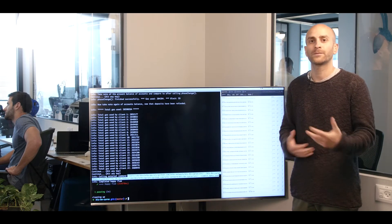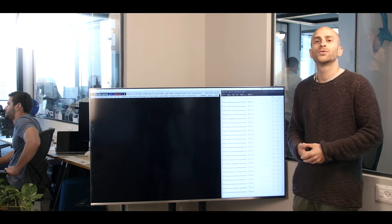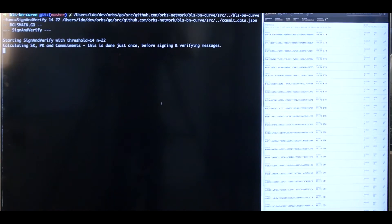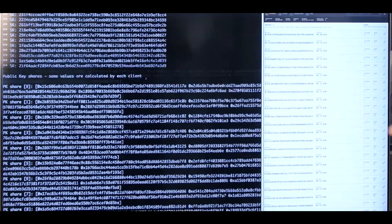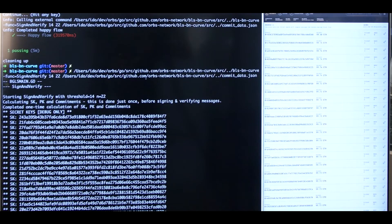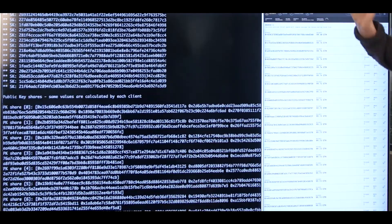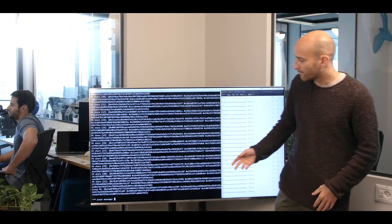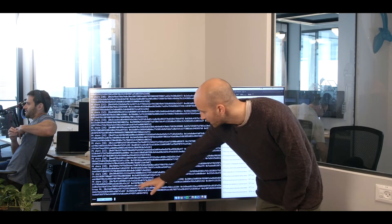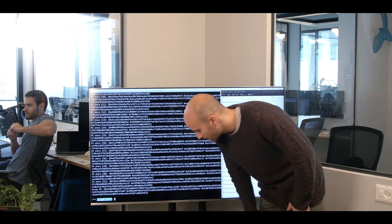Every node has the keys it needs in order to participate in the threshold signature scheme. Now let's demonstrate how these keys work together to create threshold signatures. We're going to pick a random string and sign it. These are the secret keys — printed just for you to see. Of course nodes don't really share those; every node has to keep their secret key to themselves. And these are the public key shares of each node. Let's enter a message.